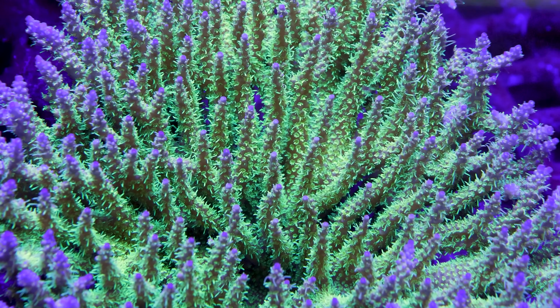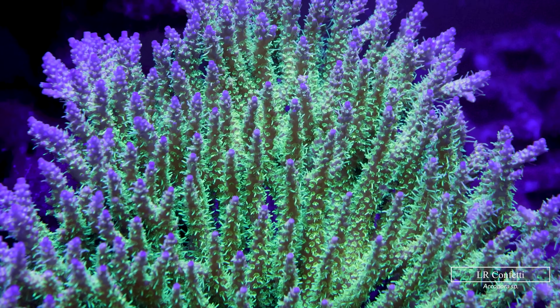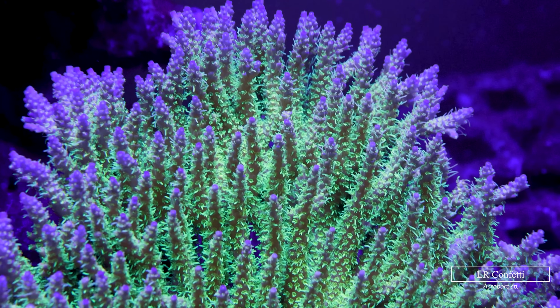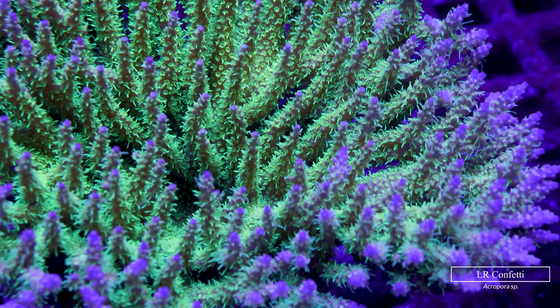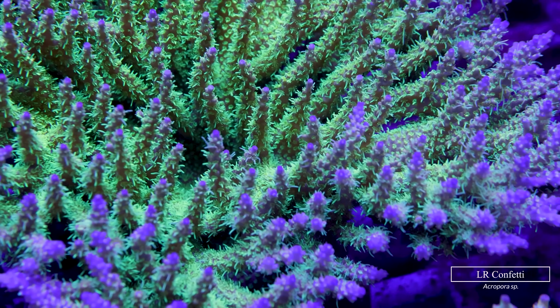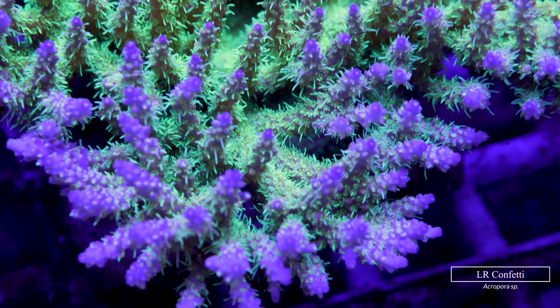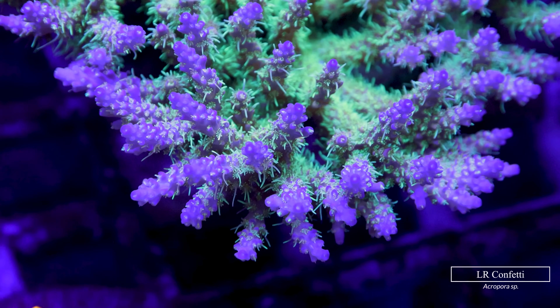First up is the Confetti Acropora, which has that super metallic coloration forming a minty green base leading up to a purpley pink tip on every single branch. It's really hard not to notice how fuzzy this species really is — it really puts some Acropora millipora to shame.